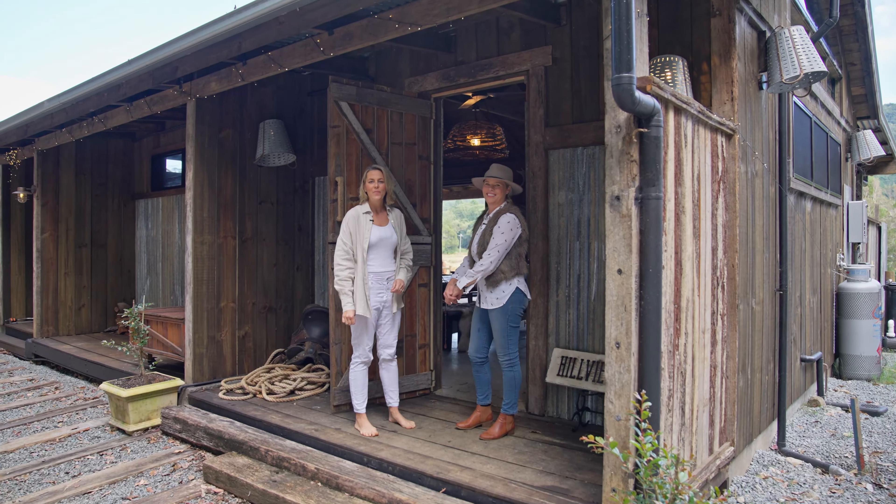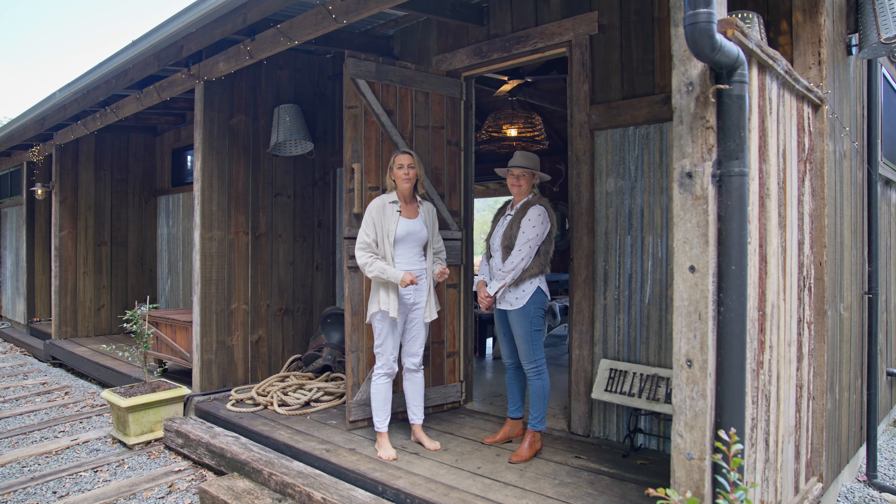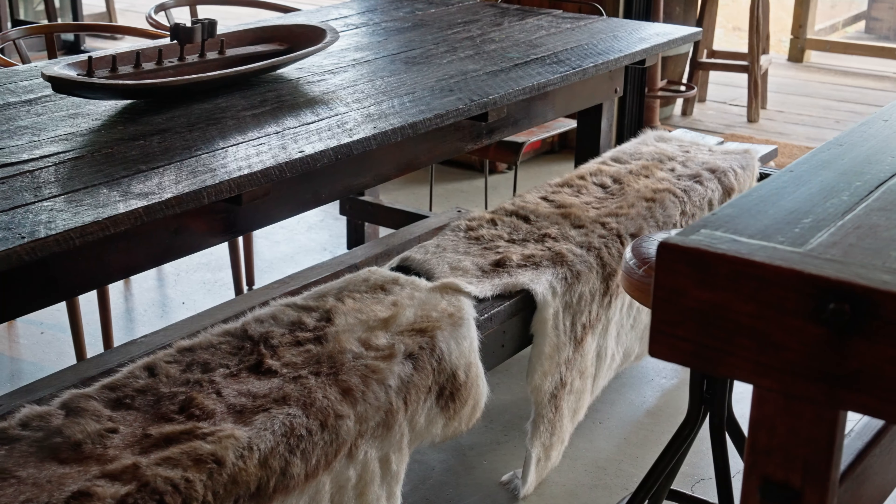I'm here today with Simone, who's the homeowner of Hillview Homestead and Dairy, and she's showing us around her brand new addition to the property, the Hillview Stables. Come on in. Welcome to Hillview Stables.